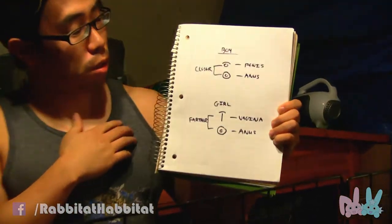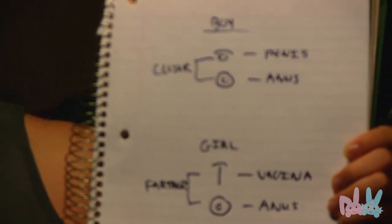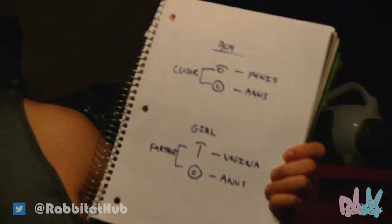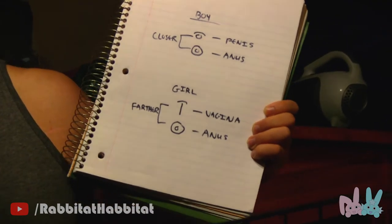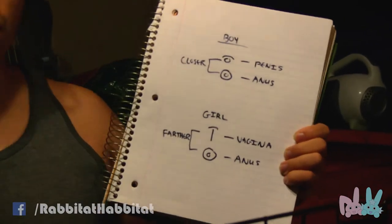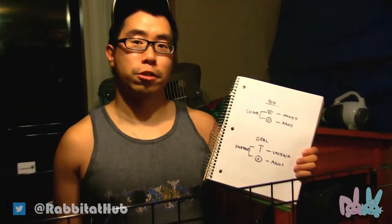Hi, this is Rabbit at Habitat and my name is Kyle. My brother's holding the camcorder. I just wanted to do a little educational video on rabbits because I had a hard time trying to figure out the difference between boys and girls. So I made a little quick graphic my brother will show you, and I discovered a pretty easy way to tell who the boy and girl rabbit is by watching other people's videos.